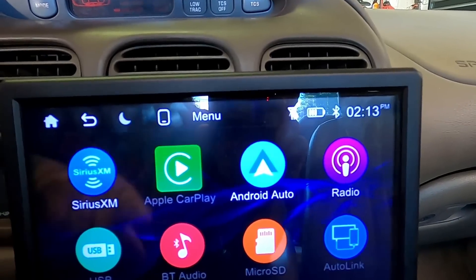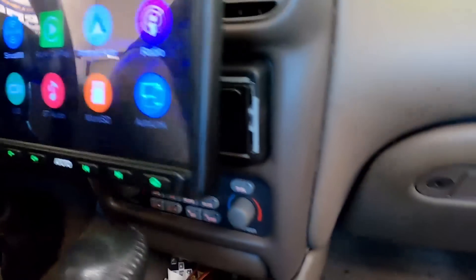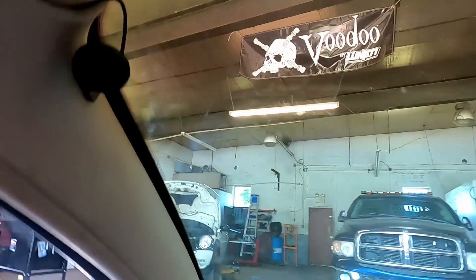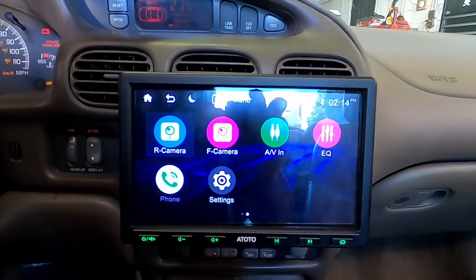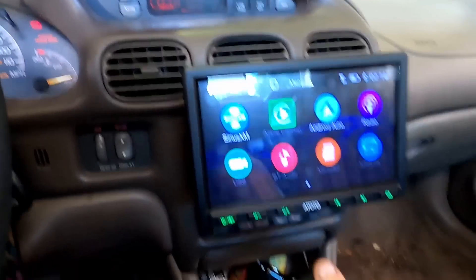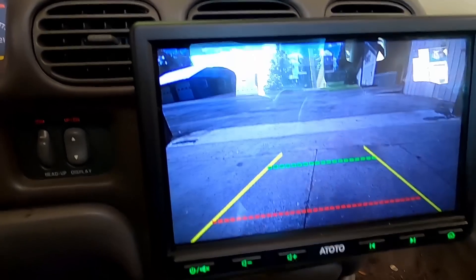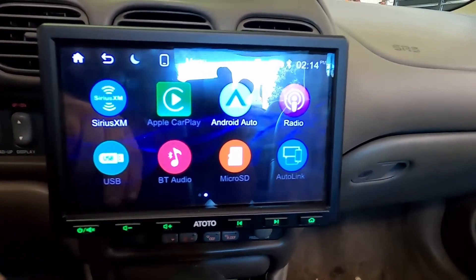They also have Apple CarPlay, so this works for Apple users too. On the home screen you've got a micro SD slot on one side, a phone-link USB charging port, and on the other side there's a reset button, a microphone, and another USB port for charging a second phone. I hooked up the mic and it works very well. You can also access the rear camera manually — look at that, there it is! It also activates automatically when you put the car in reverse, with guide lines overlaid. The image quality looks really good.